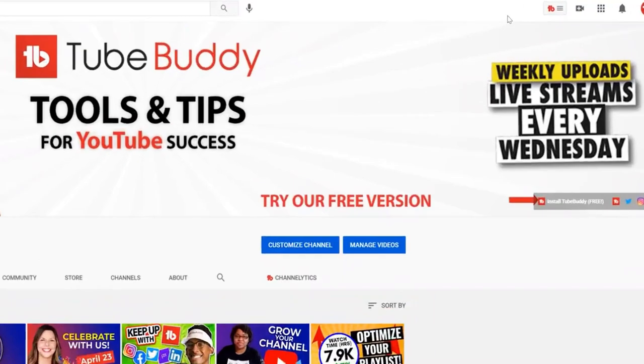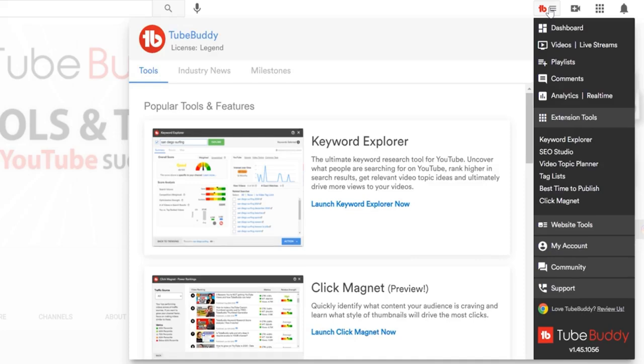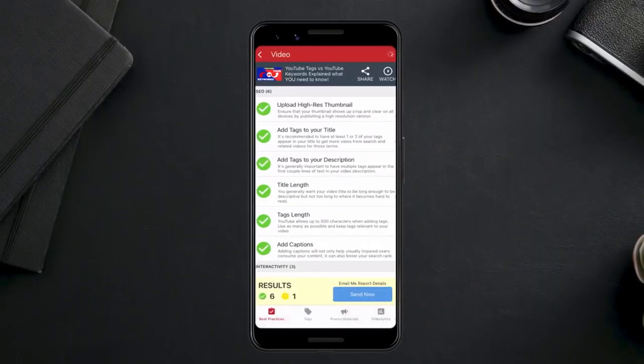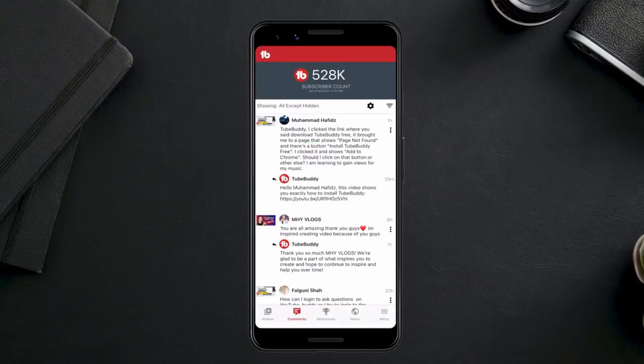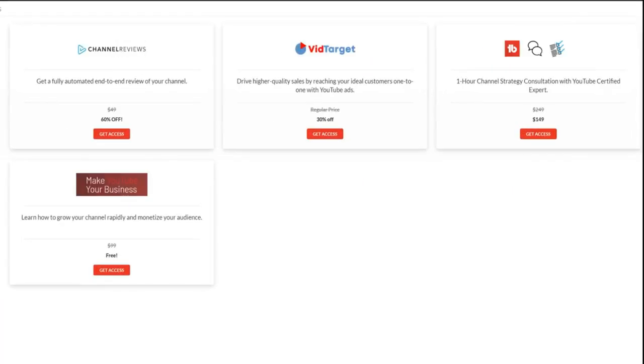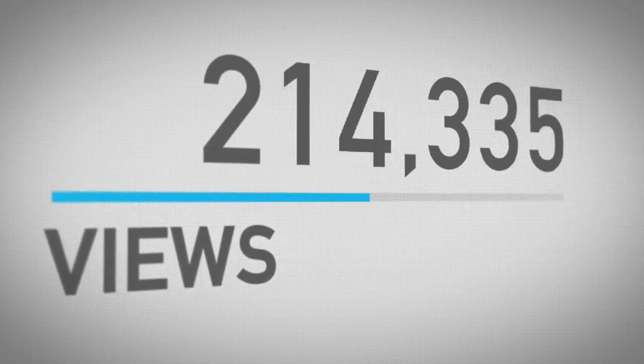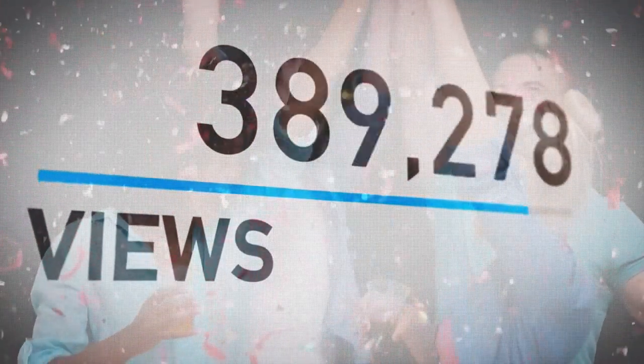One of the coolest features of TubeBuddy is A/B testing. This feature allows you to experiment with different elements of your videos. Thumbnails are crucial for attracting viewers, and TubeBuddy helps you make data-driven decisions. And if you're tired of wasting time on repetitive tasks, TubeBuddy has you covered. With its bulk processing tools, you can update your video descriptions, tags, and even end screens in just a few clicks.